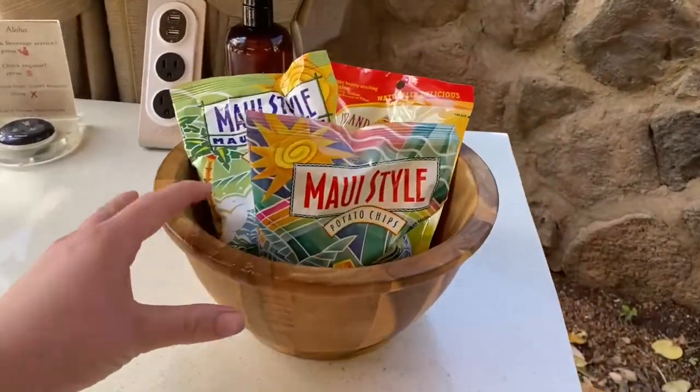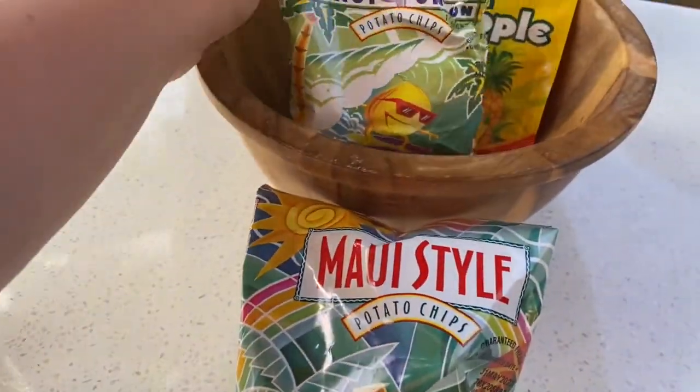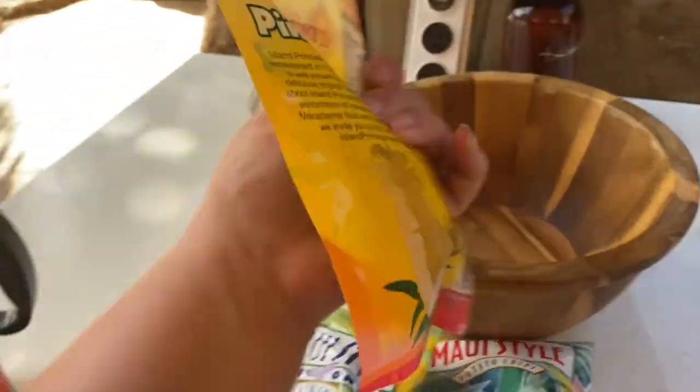We have some chips and snacks — the Maui style potato chips, the onion ones. We tried those earlier. And then also some dried pineapple.